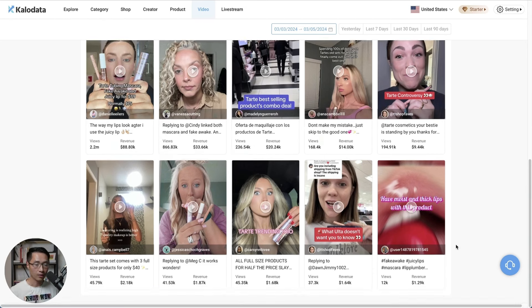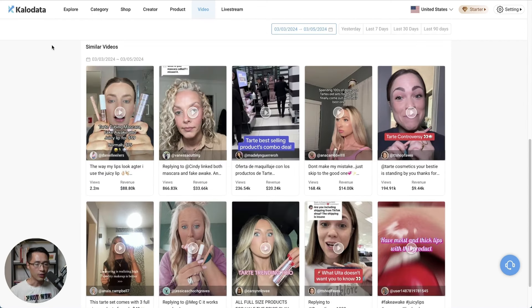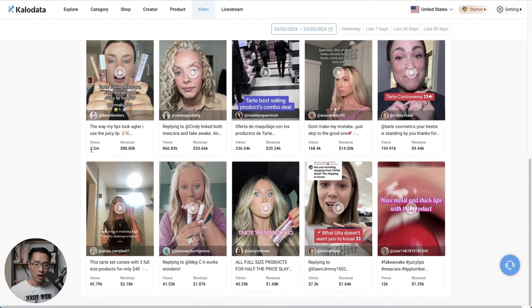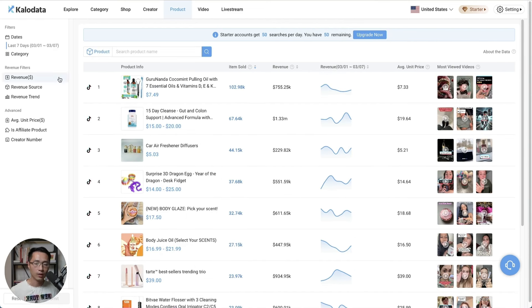She's killing it this week, even on a brand new account as a new creator. The research tool being used here is called Calo Data — basically the best research tool for TikTok Shop affiliate marketing. For example, you can browse similar videos from different creators selling the same product, see what content they're making, how many views they're getting — like this one getting 2.2 million views — and how much money they're making. You can also look at different categories or products. There are many videos about Calo Data on the channel, and you can get a free trial using the link in the description.